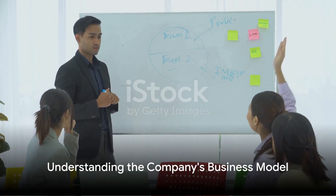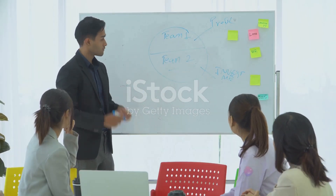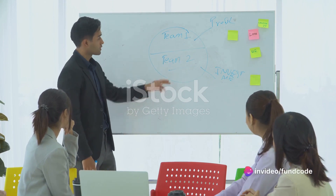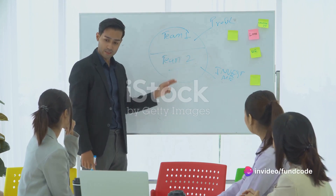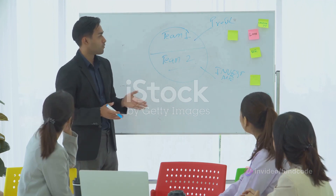Next, consider the company's business model. What products or services does it offer? Who are its main customers? What are its major costs? Understanding the company's business model can help you predict how it will perform in the future.